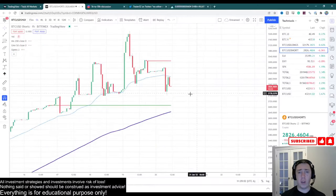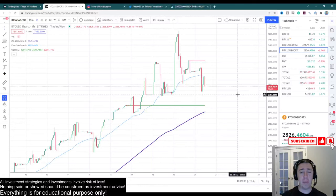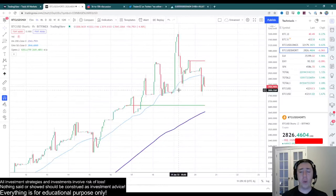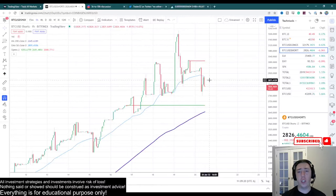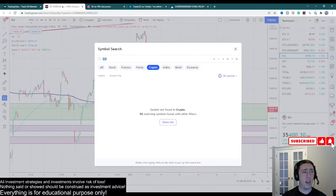Something cool to notice as well — the shorts are decreasing by quite a bit. That means people are losing confidence in the drop they were expecting. Whenever shorts start closing, they are either getting liquidated or losing confidence in their short positions — taking profits and licking their wounds. Longs are increasing, not by much, but they are increasing by a little bit.